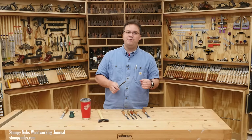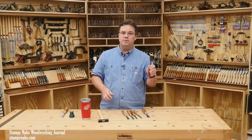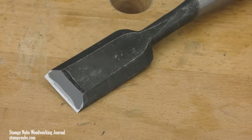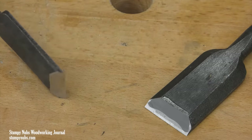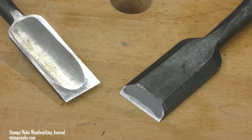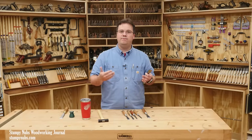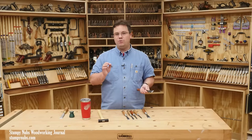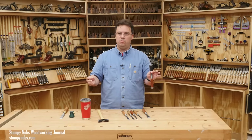That may be fine if you work with a lot of softwoods, as they certainly do in Japan. But for harder woods, they require a slightly more forgiving steel. That's why many of the Japanese chisels you find today are made from white paper steel. This is still quite hard compared to some western chisels, and there are different varieties of white steel with different properties.